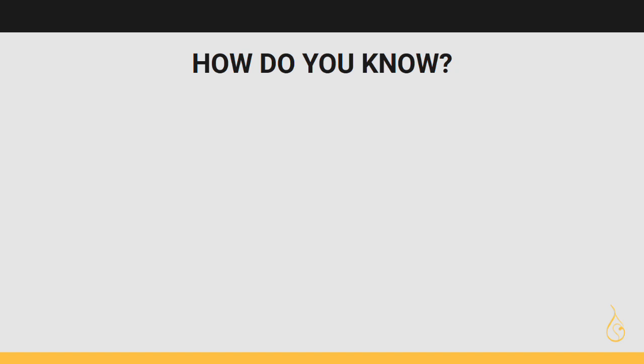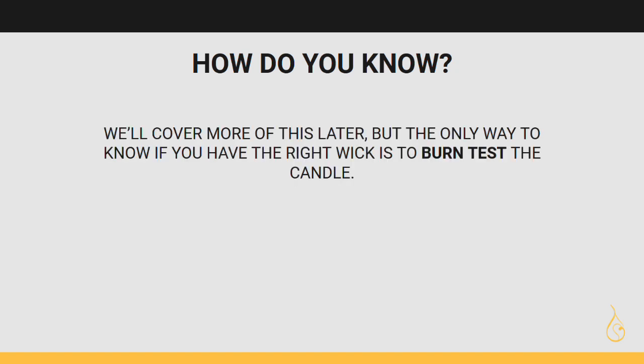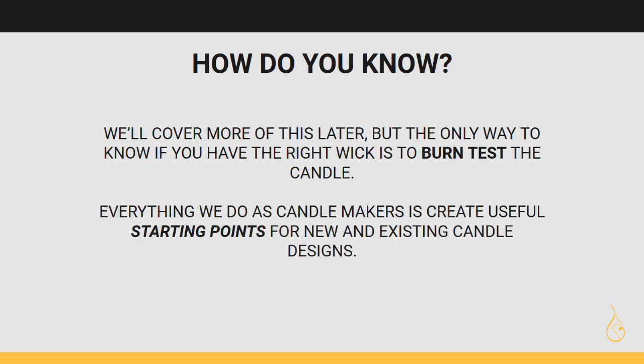How do you know if you've selected the right wick? The only way to really know is to burn test the candle — there's no way to actually know except through testing. You can't just deduce you've got the greatest wick ever based on opinion; you have to burn test. And I don't mean every single candle — I mean the candle design.